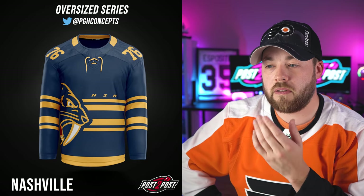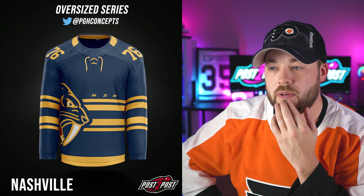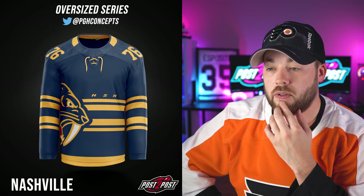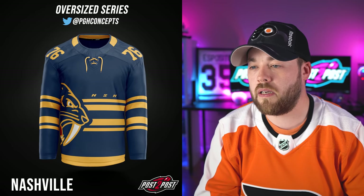Next up is Nashville — this is the one I've already seen. I do like this jersey. It has that stadium series vibe; the numbers on the shoulder specifically scream stadium series to me. A simplistic middle with some striping that isn't crazy modern, plus the logo or a version of their logo and the NSH abbreviation for Nashville. I think this is a plausible jersey and while it's not my favorite so far, I do like it.